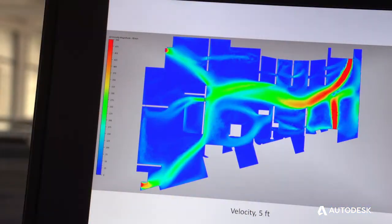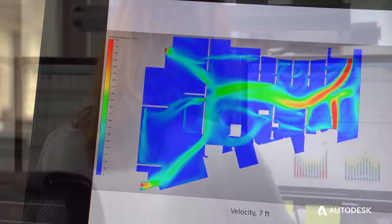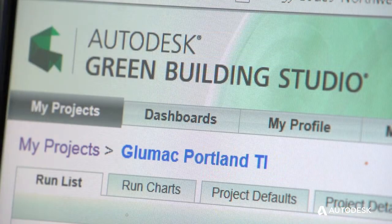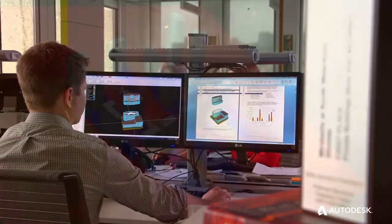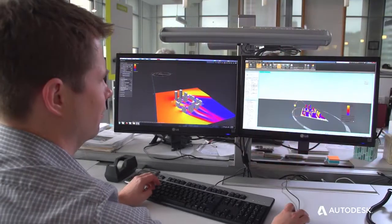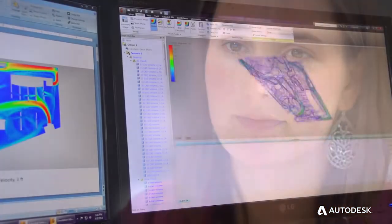We're able to take that same geometry and use it for energy analysis. We're also able to put it into Autodesk Simulation CFD or even take it out to third-party tools. At the very beginning of a project we'd start with Autodesk Green Building Studio for initial runs and performance metrics. Then once we got a bit deeper, we'd move into the other Autodesk building performance analysis tools to refine the energy analysis and detail the big picture system options. Autodesk Simulation CFD would allow us to look at how those systems are operating in terms of airflow, space, and comfort.